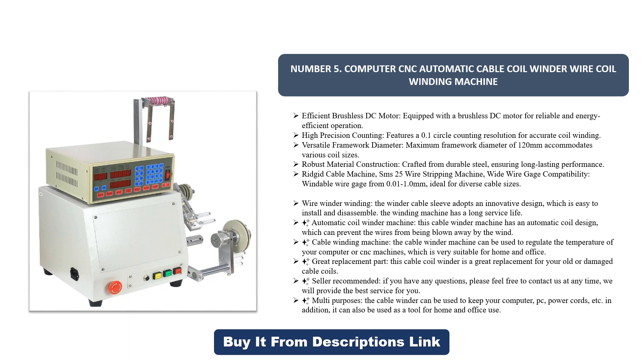Seller recommended: if you have any questions, please feel free to contact us at any time and we will provide the best service for you. Multi-purposes: the cable winder can be used to keep your computer PC power cords and more in order, and can also be used as a tool for home and office use.